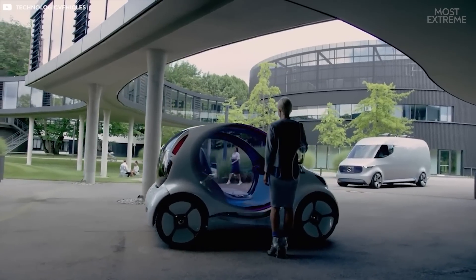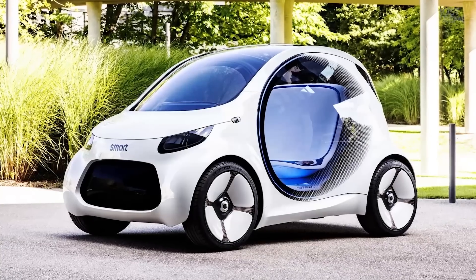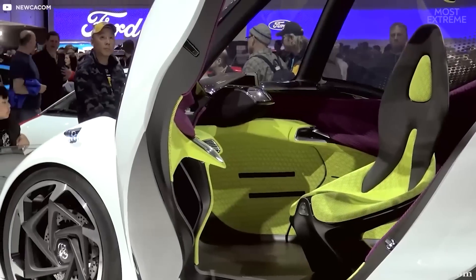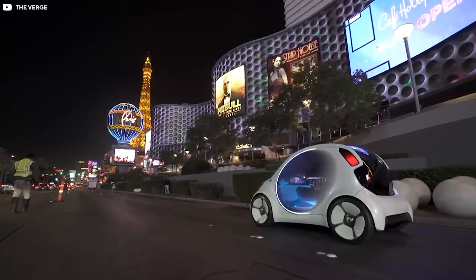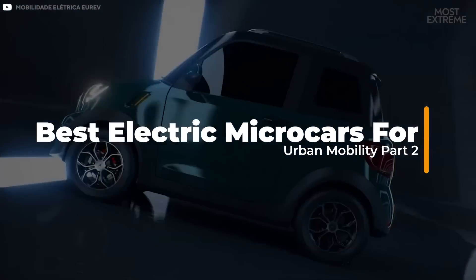One sector where EV technology is particularly effective is city driving. As places where pollution is far more concentrated, attempts are underway to limit access to petrol-powered vehicles. And with increasing populations, it's becoming far more difficult to find somewhere to park, even if you are allowed in. In today's video, we'll be looking at some of the best electric microcars for urban mobility, part 2.